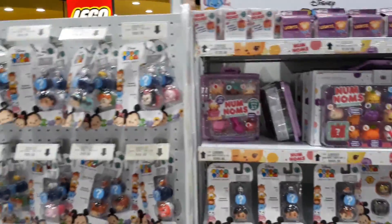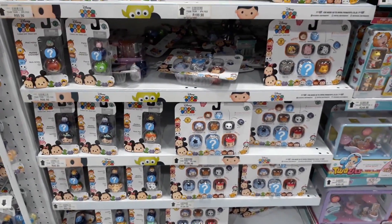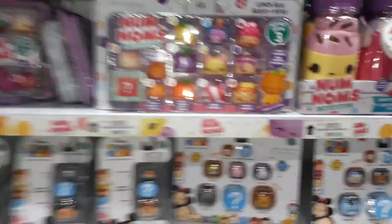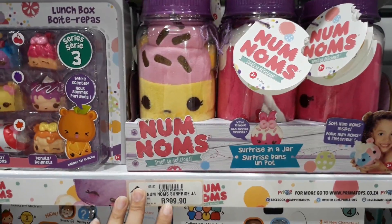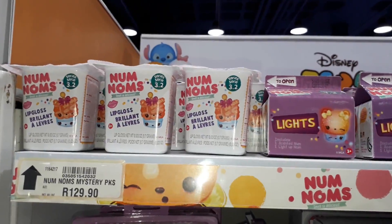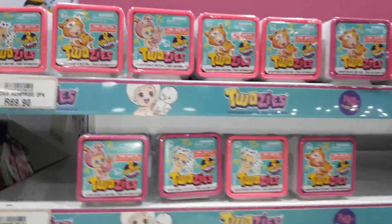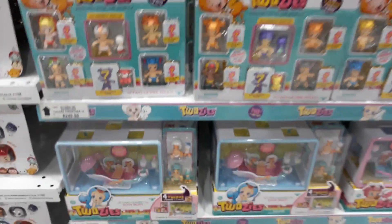And we have Tsum Tsums — loads and loads of Tsum Tsums, mostly Season 4. It looks like only Season 4 is left. We have some Nom Noms. As you can see these are 400 rand — considering the Mercedes doll was 500 rand, I would probably buy the Mercedes instead. Some Nom Nom lights. No Twosies.